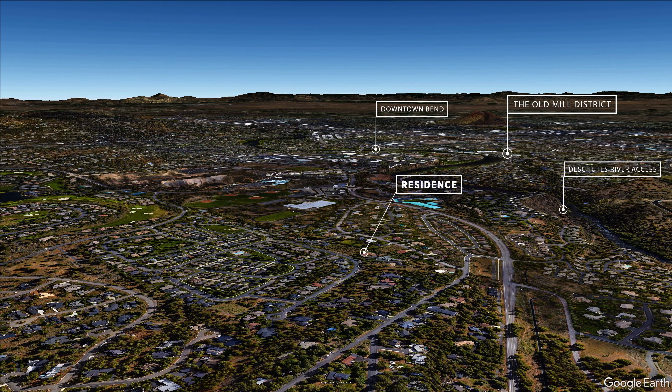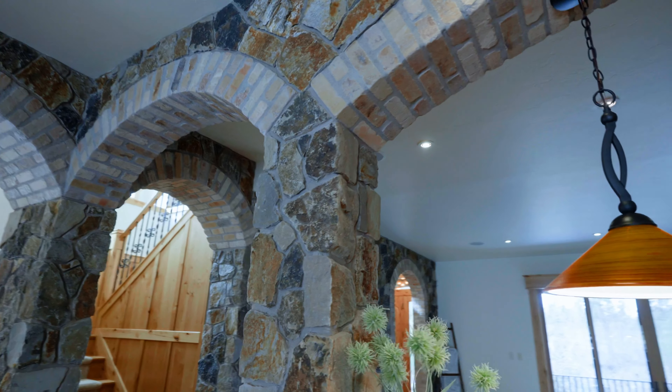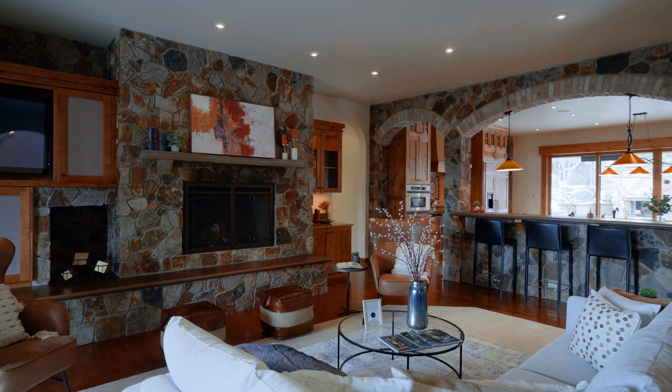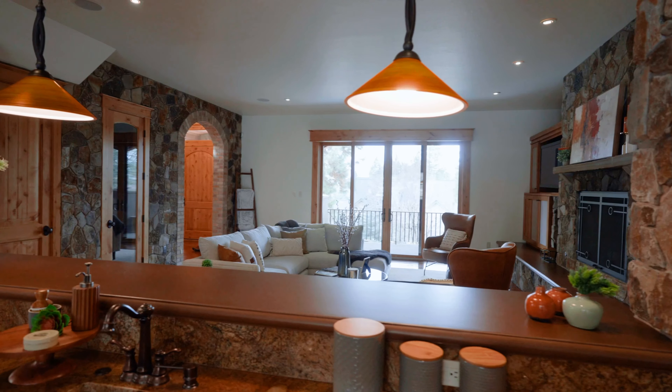When you first observe this home, what's most apparent is the quality of construction and materials you're going to find throughout. This was a Timberline Construction build, and anybody that knows custom construction in Bend understands what that means — this is high quality with amazing materials. The floor plan on this main level is great for entertaining and interacting with all the different elements both inside and outside of the home.